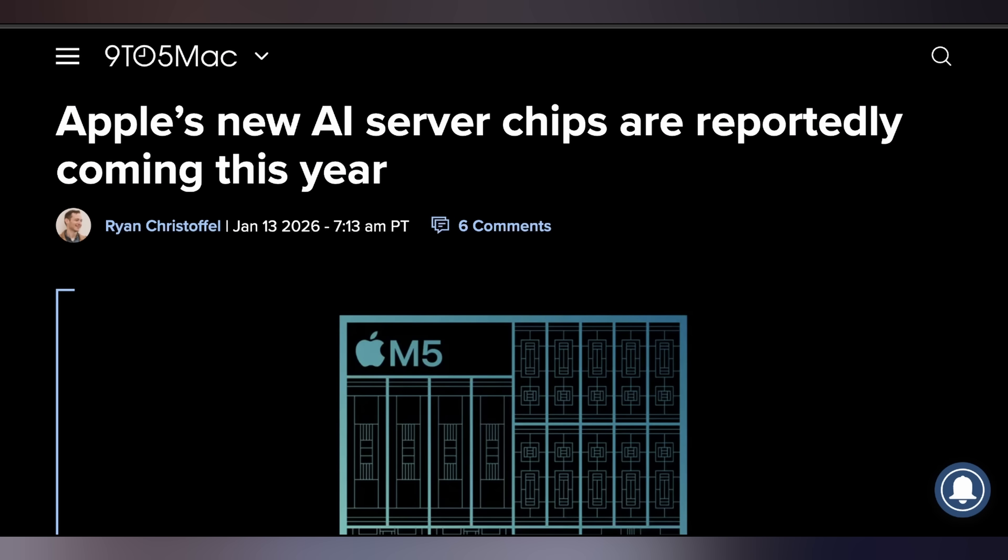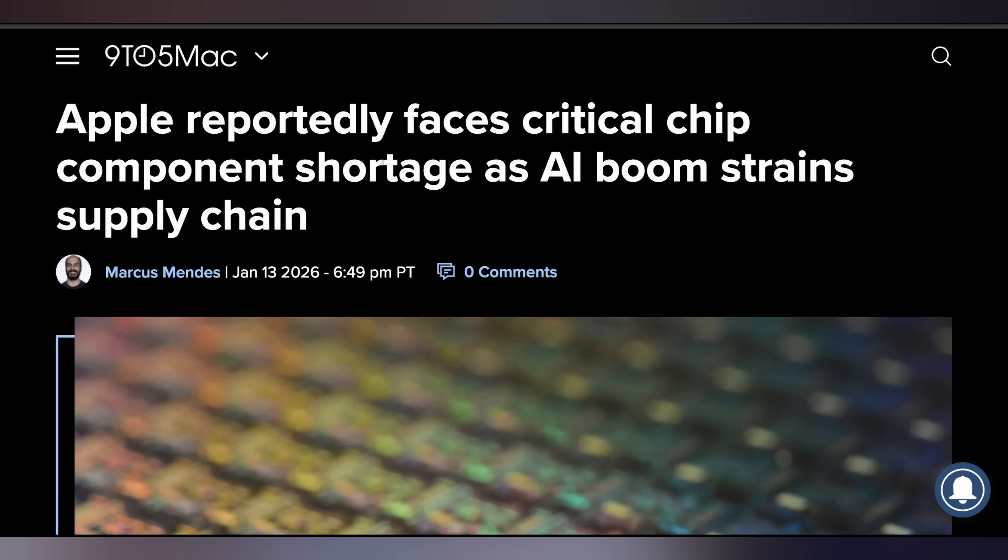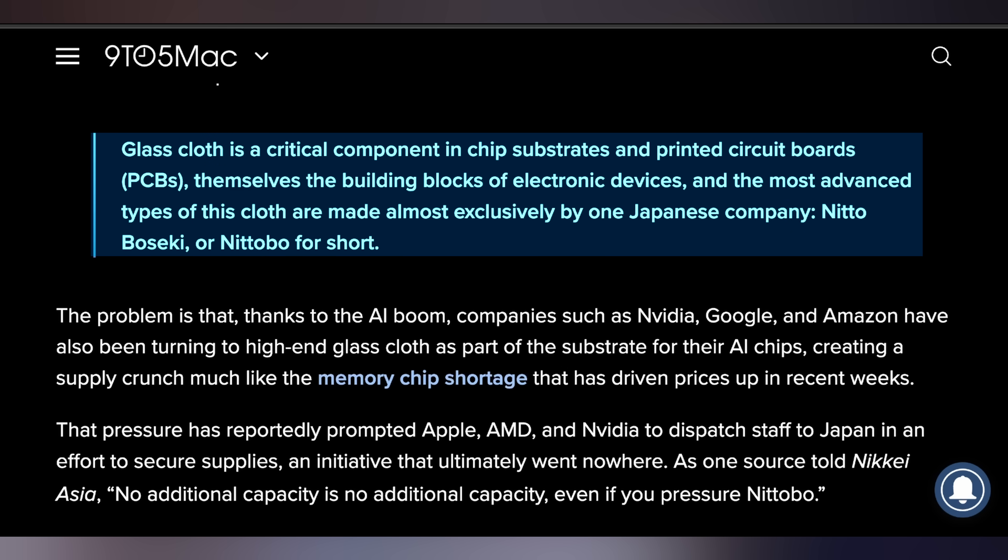And that's not the only AI news when it comes to Apple. We're also getting reports that their server chips are going to be in production sometime later this year, with self-developed AI server chips reported for the second half. It could help them build out their infrastructure when it comes to running Gemini software on their own hardware — currently they're running it on regular Apple Silicon in a cloud environment. But it turns out they might struggle to make their own chips this year because a new shortage is popping up. It's going to probably affect more than just Apple. One of the main things they use to make PCBs — glass cloth — is shorted out because there's only one major manufacturer that makes it at the highest quality needed for Apple Silicon and all the other chips being made.